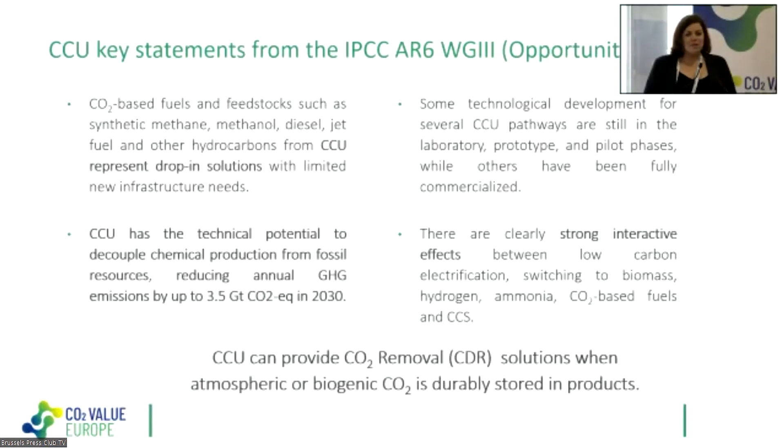In terms of CCU technologies, some are already at the commercialization level, while others are still in lab, prototype, or pilot phases — but this is moving very fast; a few years ago it was truly an emerging technology. There are clearly strong interactive effects between low-carbon electrification, switching to biomass, hydrogen and ammonia, and CO2-based fuels — all these subjects must be considered together. CCU can also provide carbon dioxide removal (CDR) solutions when atmospheric or biogenic CO2 is durably stored in products.